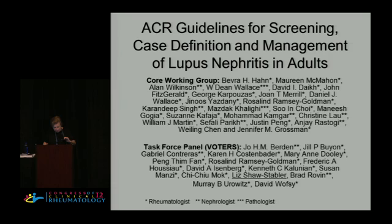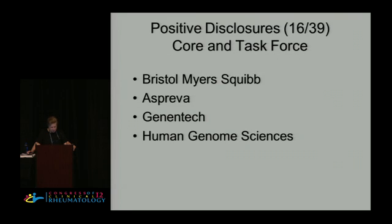It takes a while to do this. You see a lot of people here who represent experts in lupus nephritis from the nephrology and rheumatology world. Of the 39 people working on these forces, we had only 16 with conflicts of interest, and these were the major ones — every company in the world was listed here by somebody, but these were the ones that appeared most often.